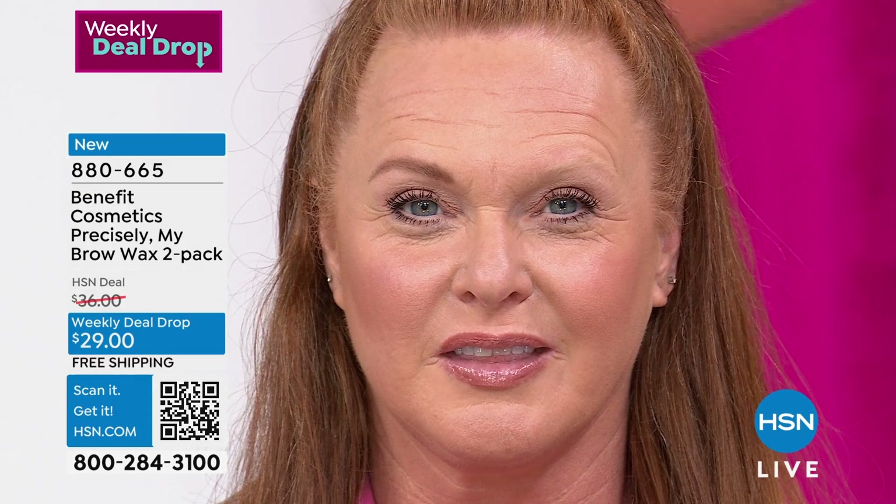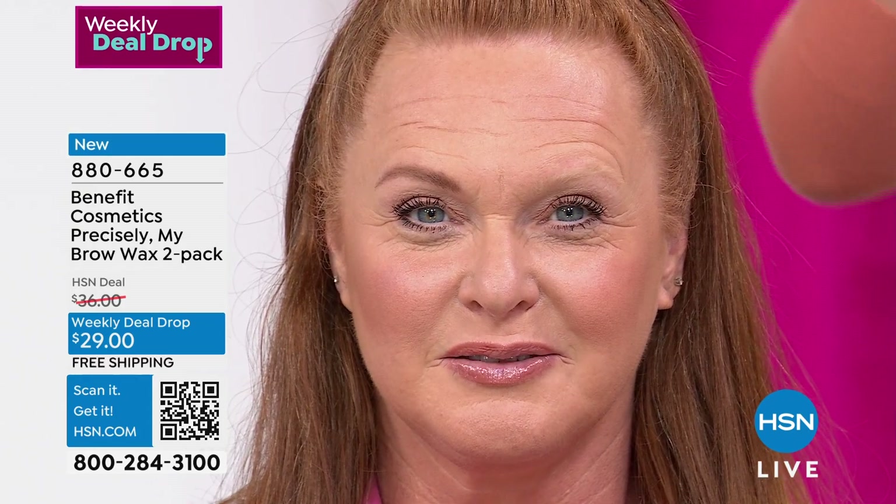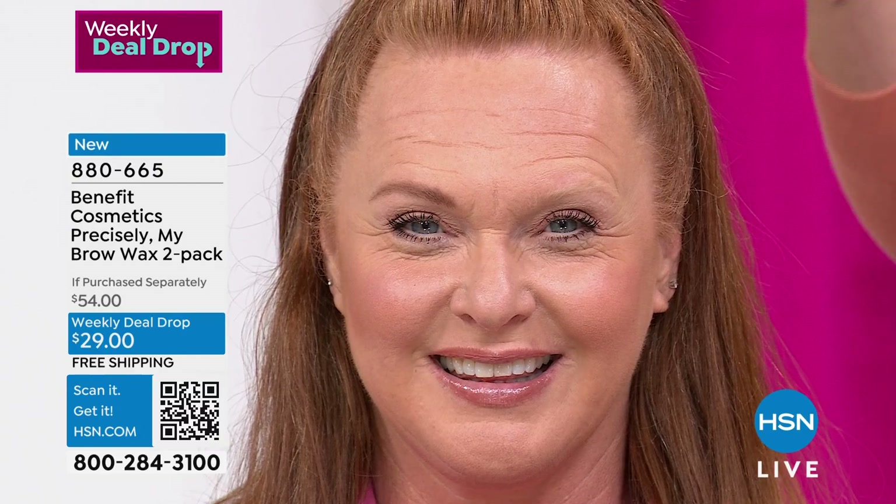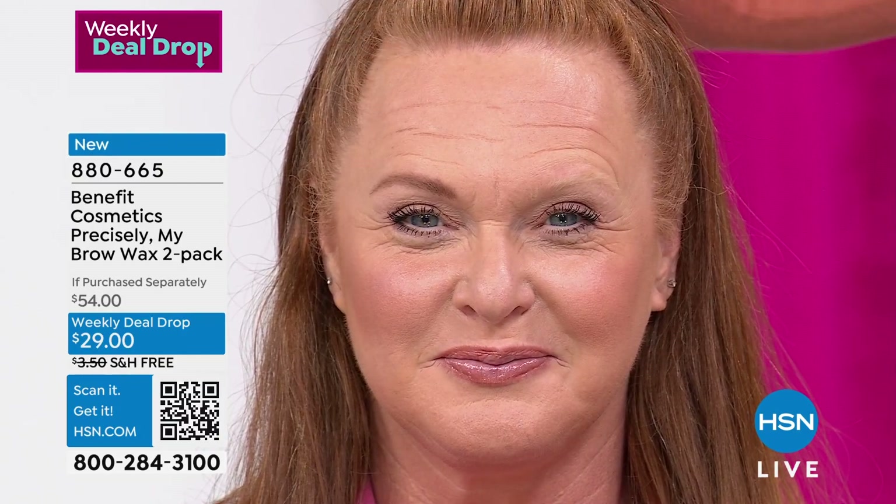She looks younger. The number one way to look younger is not eyeliner — I love me some eyeliner, I love a lipstick, I love a blush, they're so fun. But brows — this is how we look younger. Period. End of story.